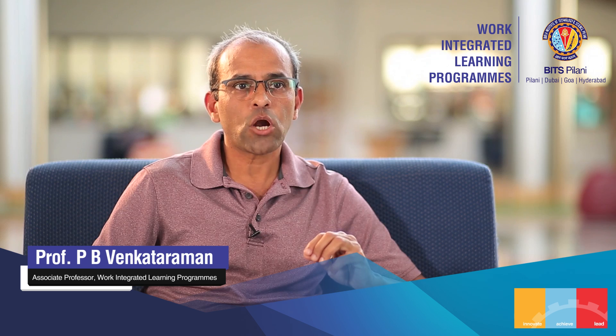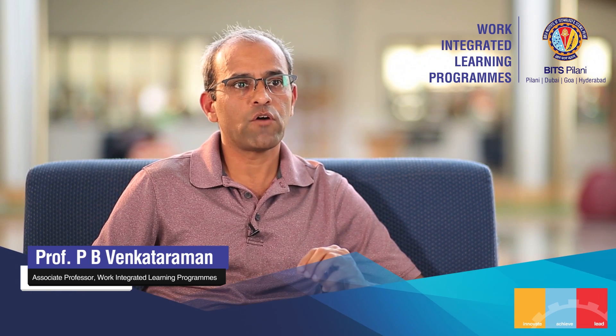You gain this skill not by mere theory — you learn it by doing. The experiential learning component of our programs serves exactly this purpose.